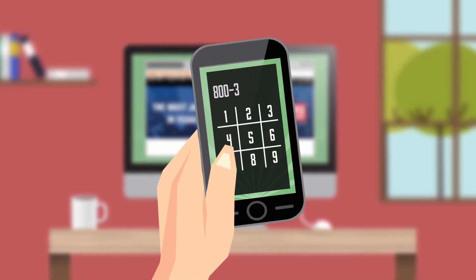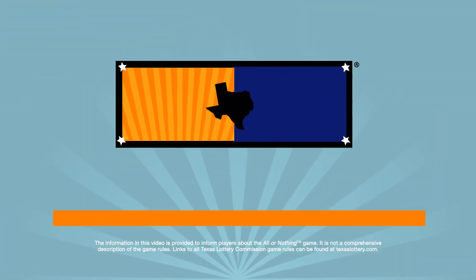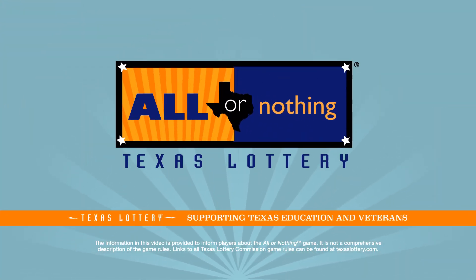Or call us at 800-375-6886. Ask for All or Nothing at your favorite lottery retailer today.